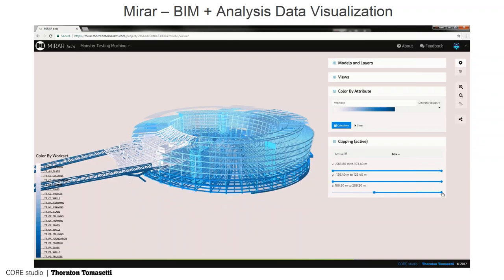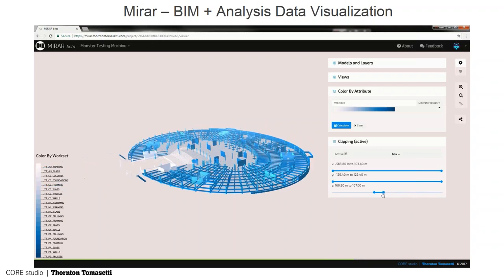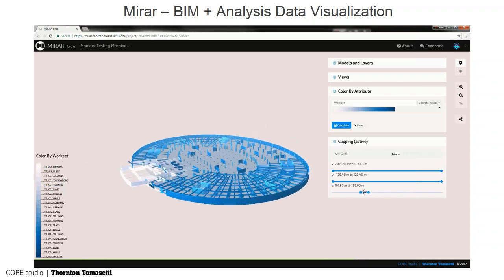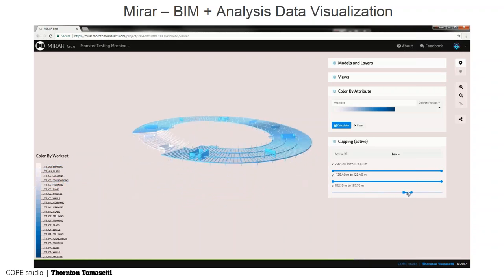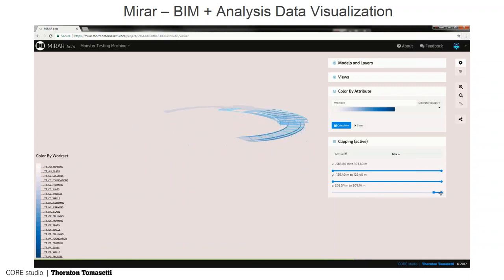We have it layered so you can do clip planes just like Rhino. We actually have it now where you can do measurements and things like that. It's a very nice interface that took about three years to build, probably more if you count everything.